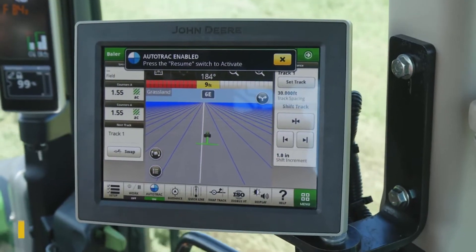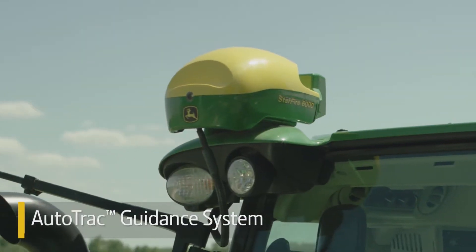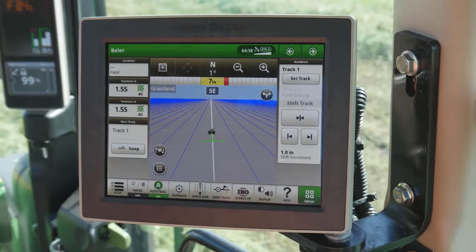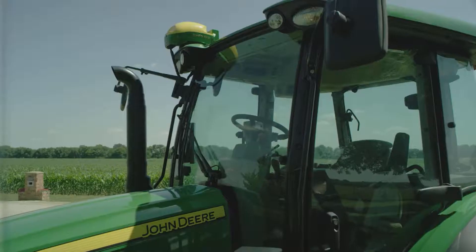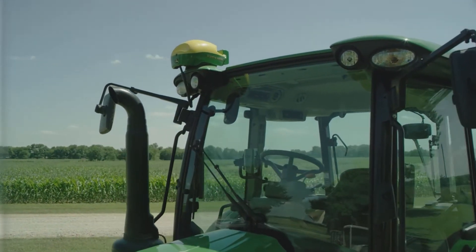Perhaps the most exciting update is the addition of factory installed AutoTrack guidance. All that's needed is a Starfire receiver and a compatible display. You'll notice the receiver is mounted on the right corner of the cab for maximum upward visibility.